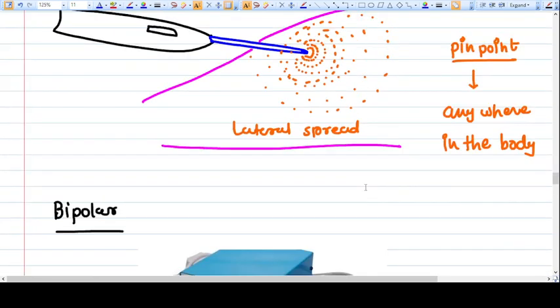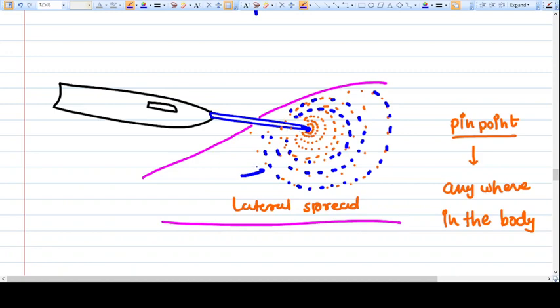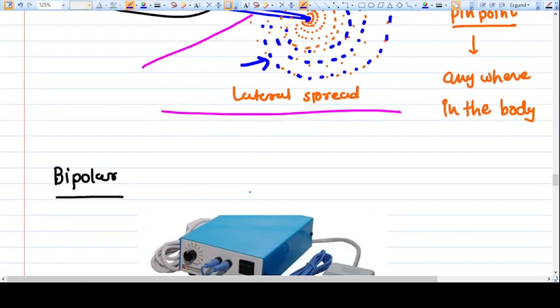One important principle to discuss is lateral spread. When monopolar cautery is applied to a body part, it generates enormous heat at the point where it is applied, but that heat also spreads nearby. At the pinpoint application the heat is enormous, but it decreases as we go laterally. This is called lateral spread — heat also reaches lateral points but with less intensity.